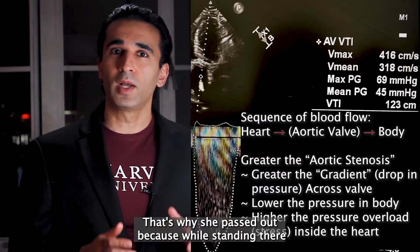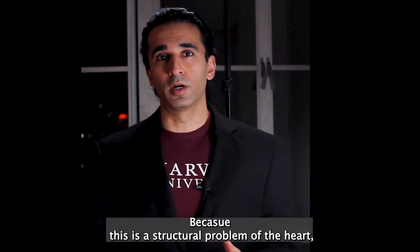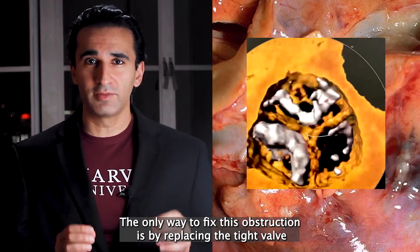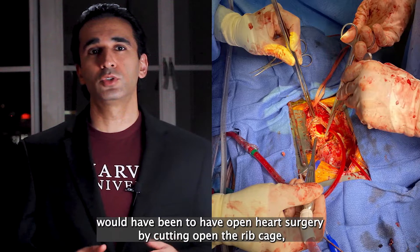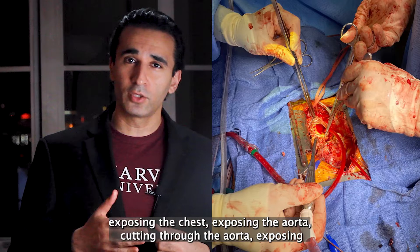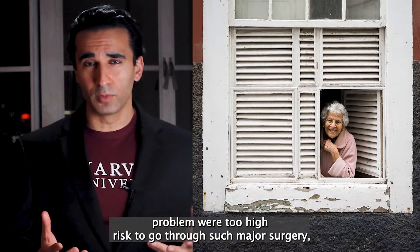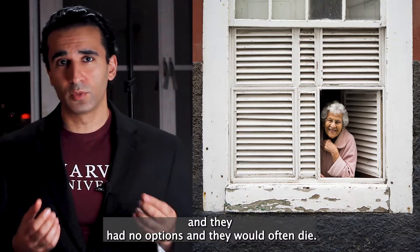That's why she passed out — while standing, there wasn't enough pressure to get blood to her brain. Because this is a structural problem of the heart, giving medicines cannot fix it. The only way to fix this obstruction is by replacing the aortic valve with a new one. In the past, the only option would have been open heart surgery — cutting open the rib cage, exposing the aorta, cutting through it, exposing the damaged valve, and replacing it. However, many people with this fatal problem were too high risk for such major surgery and had no options, and they would often die.